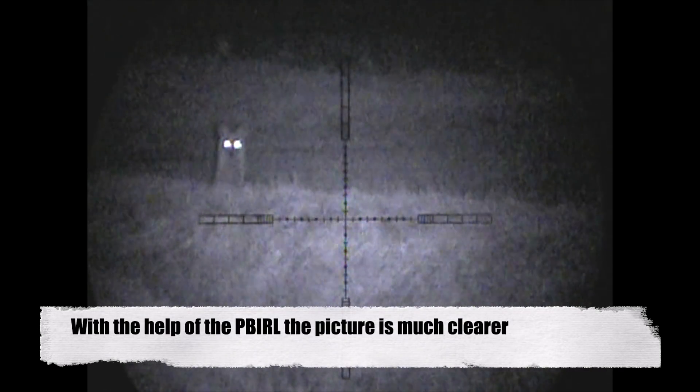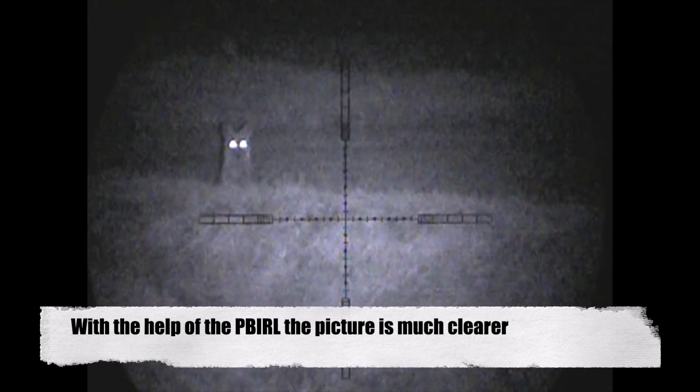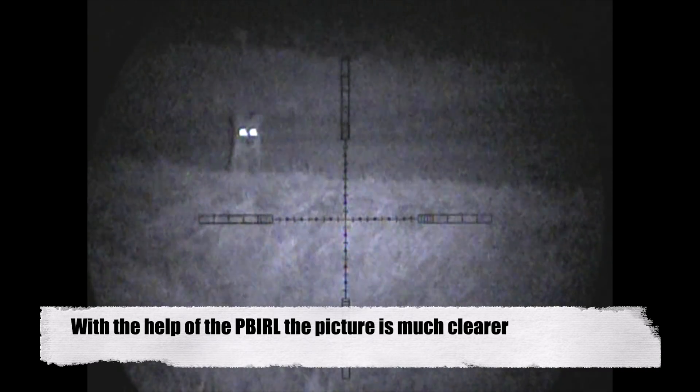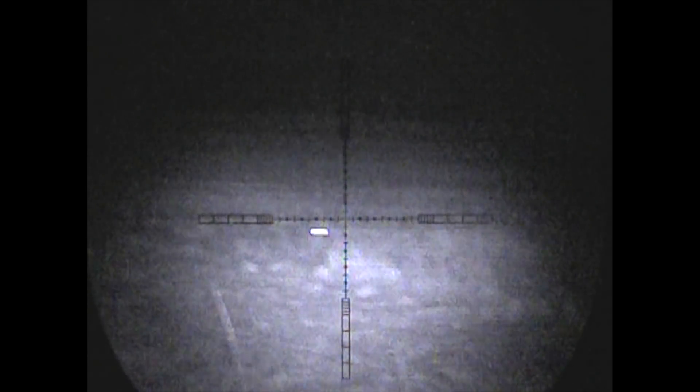Back over to the .223 - I'm out with the keeper and using the Icatec GC500 caller on mating call. We managed to call in this randy dog fox. Using the PBIRL gives a much clearer picture on medium power setting, boosting the performance of the night sight quite considerably, letting you spot and track things coming in from much further distances. We called this fox in and using the lip squeak managed to get it coming in that little bit closer into range to take the shot.